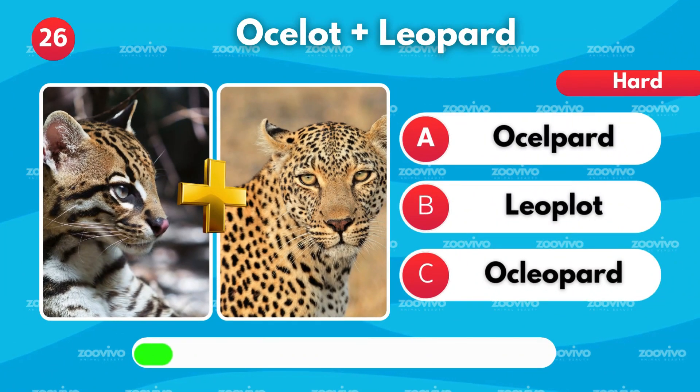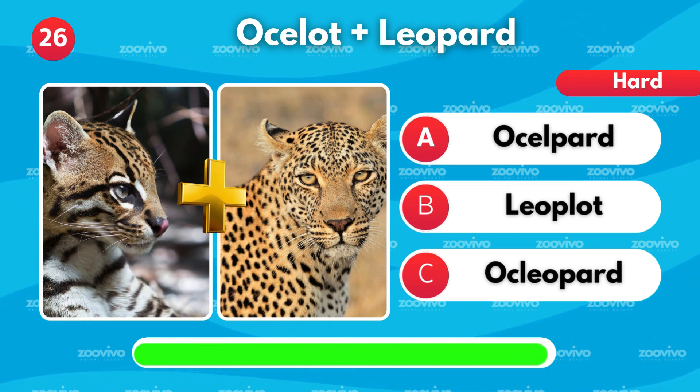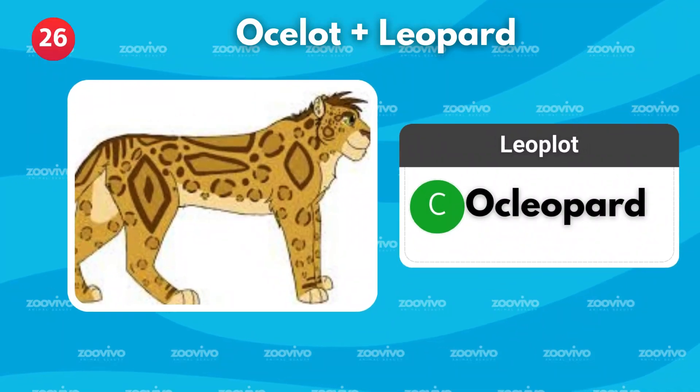When an ocelot and a leopard mix, what's their hybrid? Is it Oakleopard, Leoplot, or Oceleopard? It's Oceleopard.